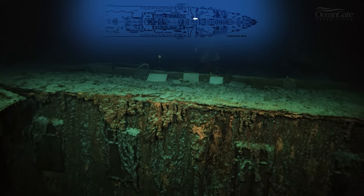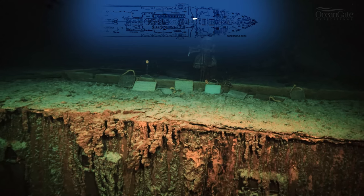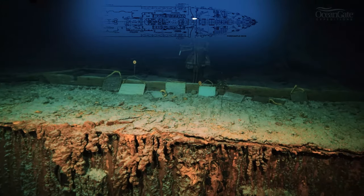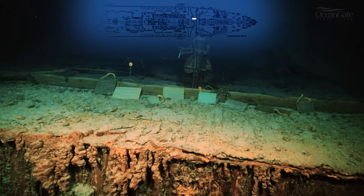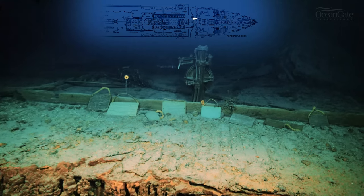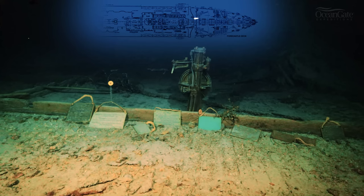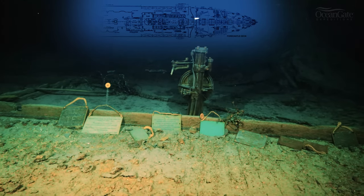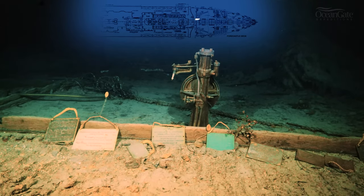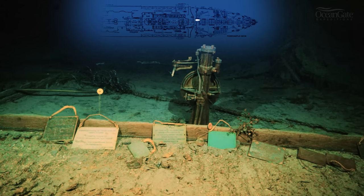The whole area of the bridge on the Titanic was made out of timber and got destroyed in the sinking. All that is left in that whole area is the bronze telemotor. The telemotor was a pump that the main wheel was attached to, and when the wheel was turned, it helped the rudder change direction. This whole area is completely collapsed and destroyed.